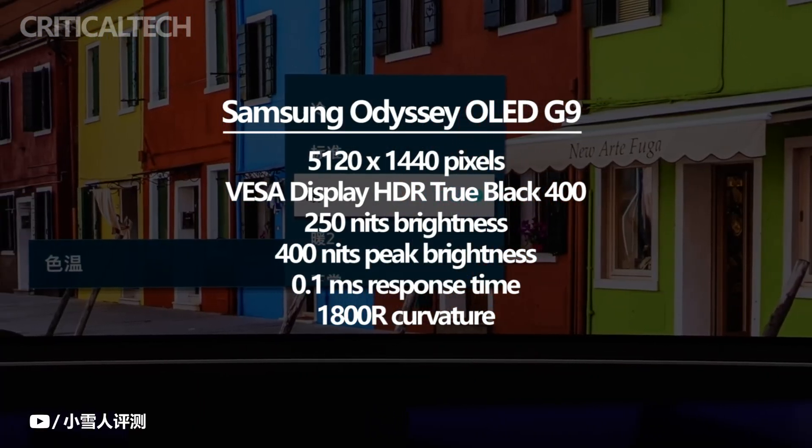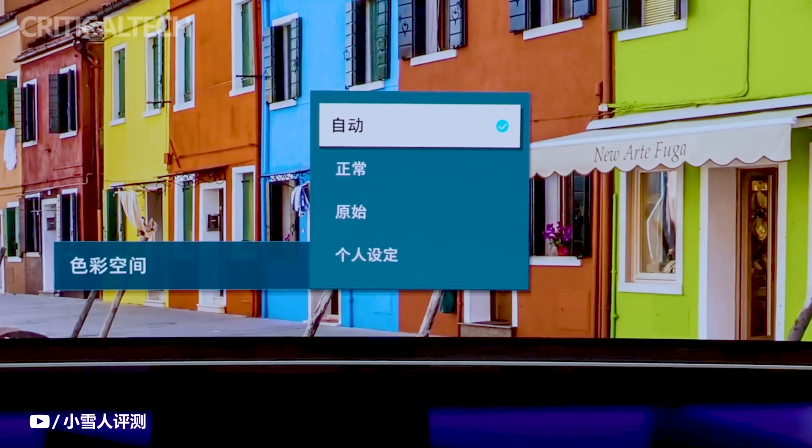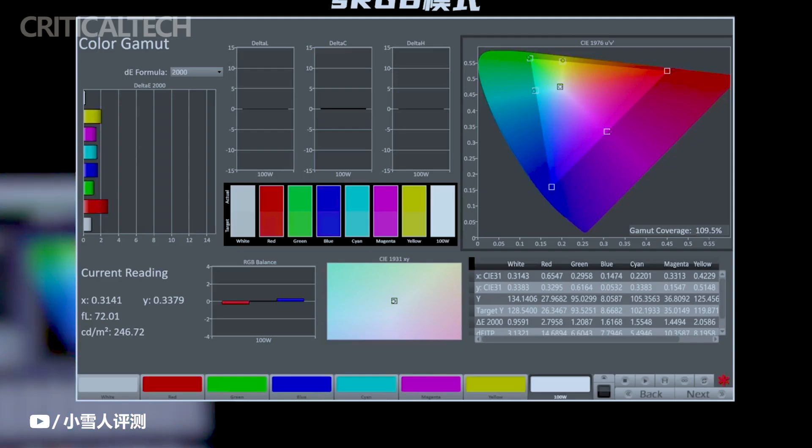One significant detail was that the monitor received VESA Display HDR True Black 400 certification. In the case of the Odyssey OLED G9, this corresponded to a full-area brightness of 250 nits and a peak brightness of 400 nits.